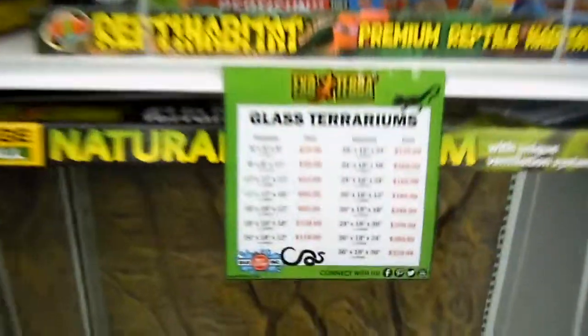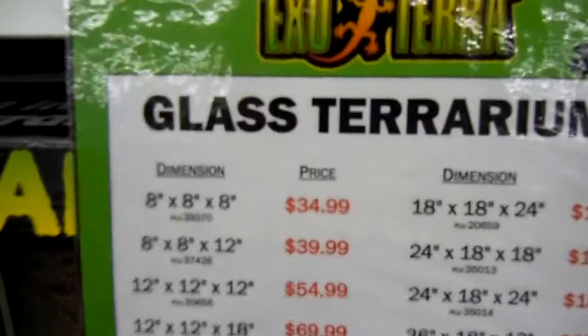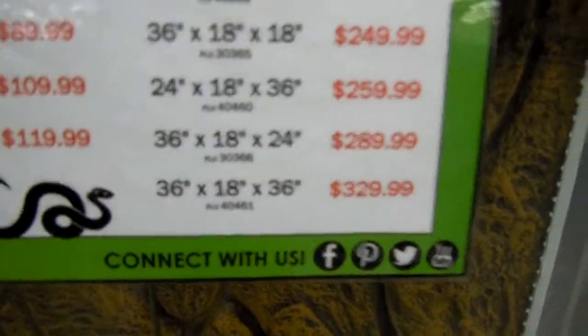Check that out. Here are some prices on glass terrariums. A 36 by 18 by 36 is $329 for future reference.